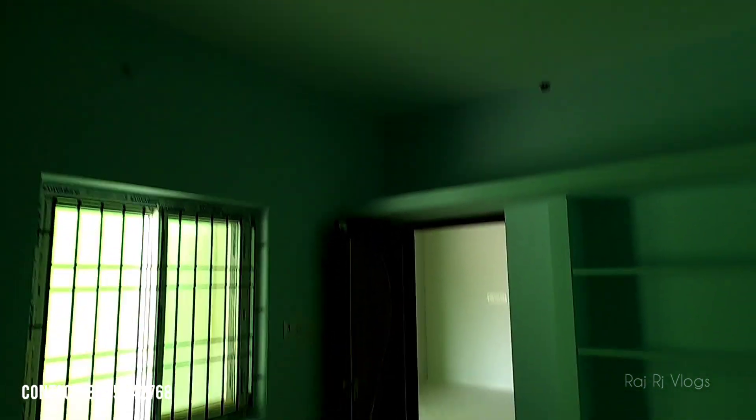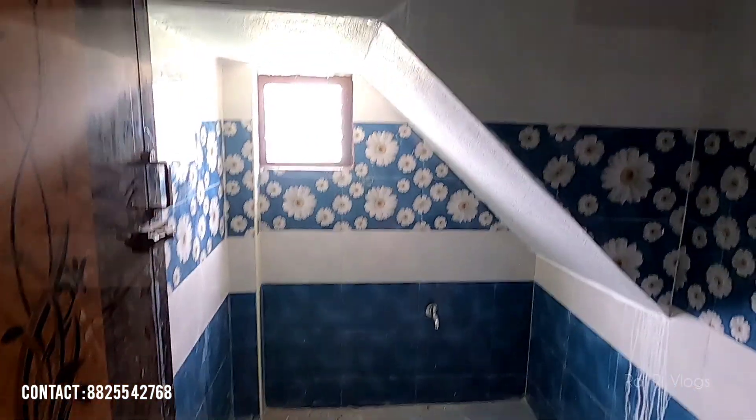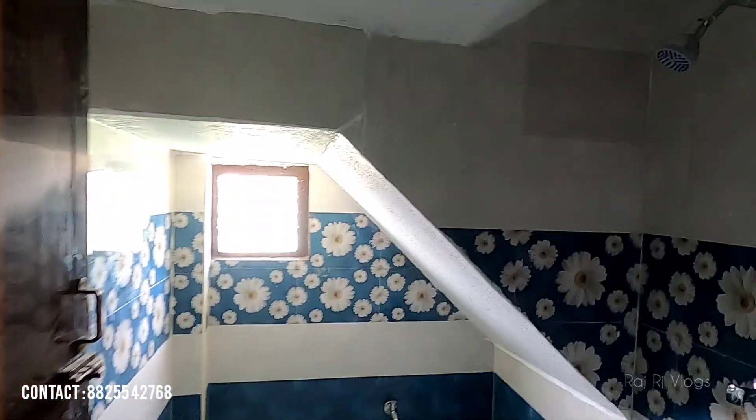In this gated community, there is a sale available here. If you know the number, you can confirm what is available. There is an attached bathroom in this bedroom with a shower and water heater, and lots of facilities.